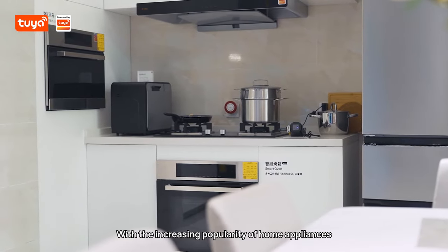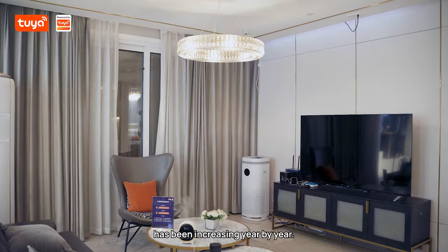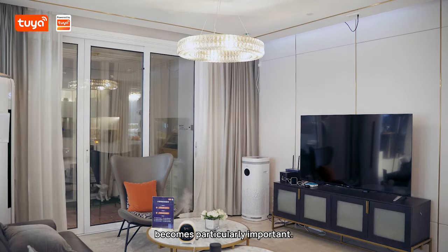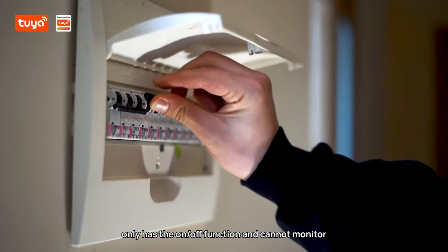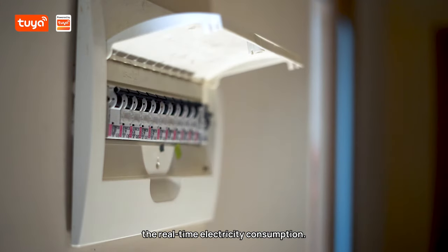With the increasing popularity of home appliances, people's household electricity consumption has been increasing year by year. The demand for energy management becomes particularly important. At present, the conventional circuit breaker only has the on-off function and cannot monitor the real-time electricity consumption.